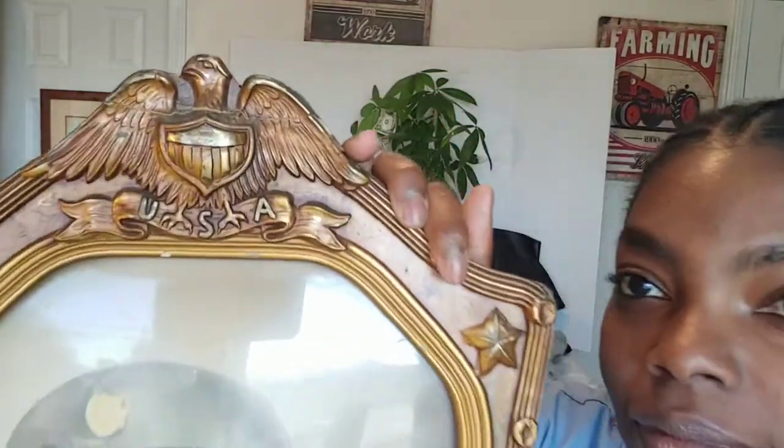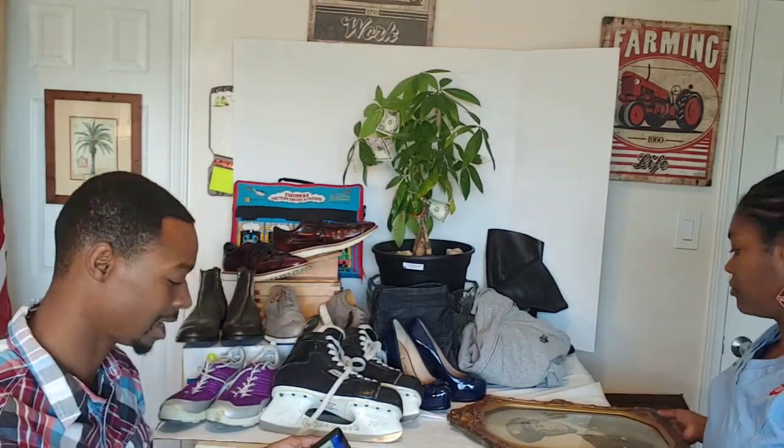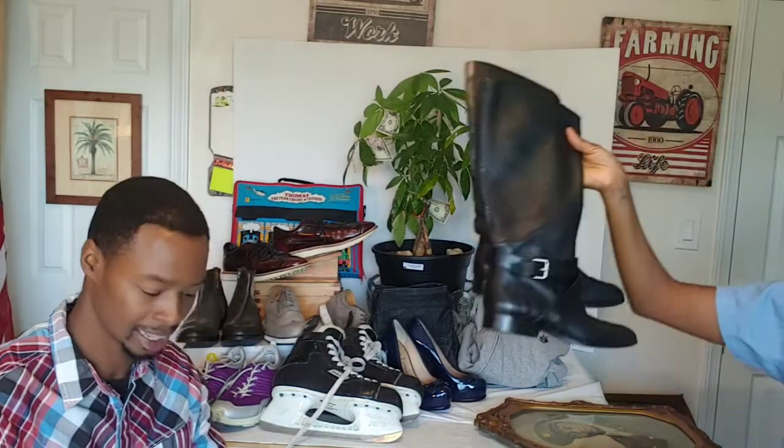The next thing that sold is a vintage USA Eagle military wood picture frame. We actually got this for free — it belonged to a family member who passed away, and it's pretty old. We decided to put it on eBay and got $60 plus $13.75 shipping. Next item, some Dolce Vita knee-high boots — a dollar item from Goodwill on dollar day — and we got $18.99 plus $9.26 shipping on that.